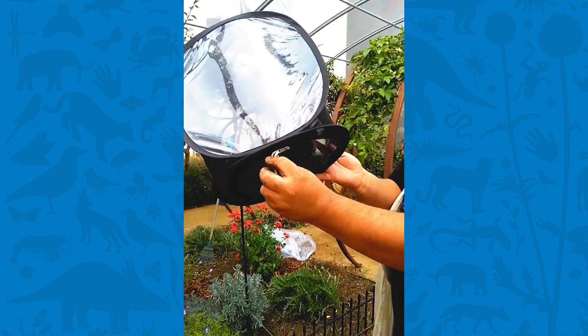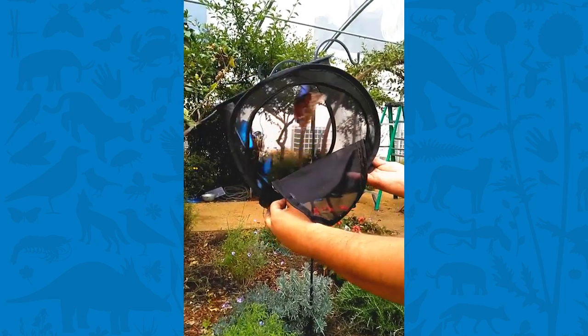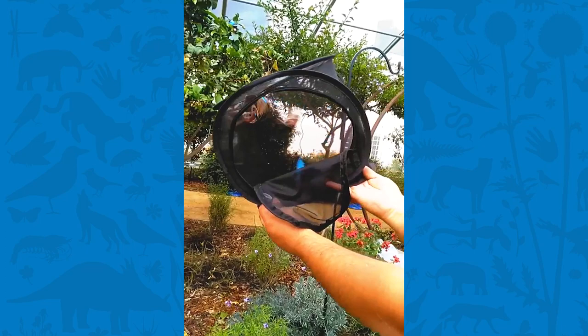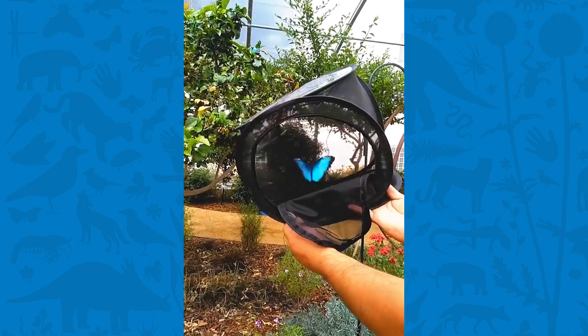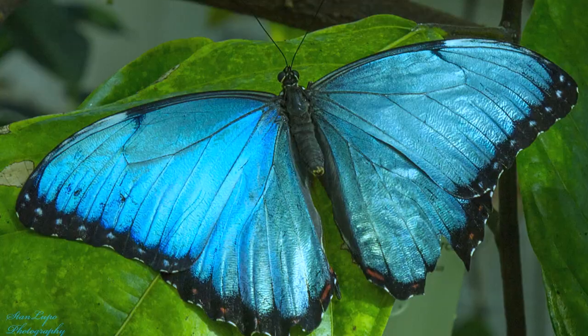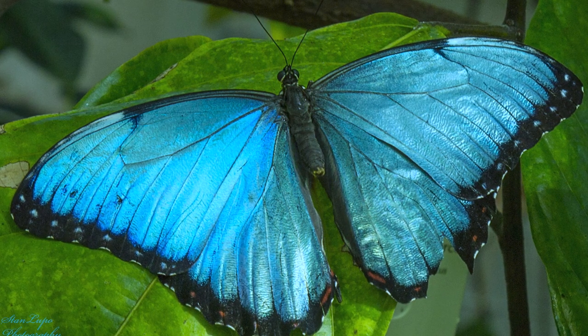Why do they fly in mobs? Safety in numbers. And when you're as big as a dinner plate and as bright as a shiny diamond, attention follows — especially unwanted attention, that is, attention from predators. So what is the story of why the blue morphos are as bright and shiny as a precious gem?